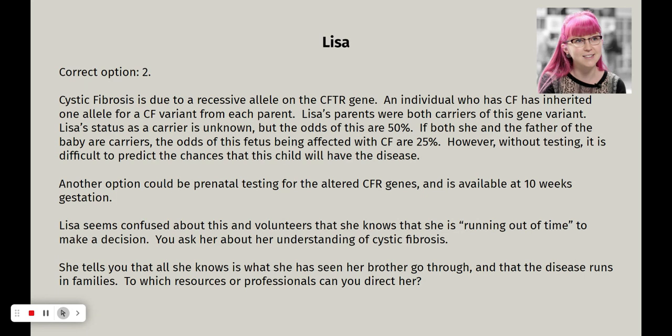There is another option. It used to be that amniocentesis, CVS, and non-invasive prenatal testing screened mostly for chromosomal disorders because those are the easiest to see in a karyotype. But newer genetic testing can now isolate certain genes and look for the alleles that carry the trait for the disease. It's a little more expensive and complicated, but the procedure is the same for the patient. It is available at 10 weeks gestation for CVS and NIPS testing. Lisa seems a little confused about this and knows she's running out of time to make a decision. You ask her what she understands about cystic fibrosis, and she says all she knows is what she's seen her brother go through and that it runs in families.